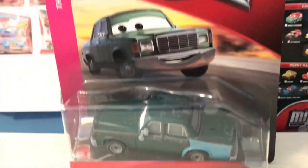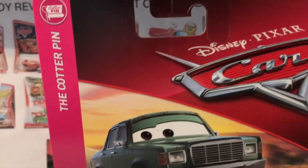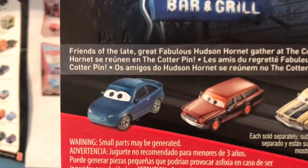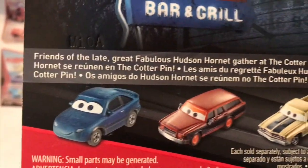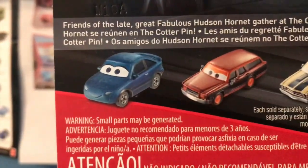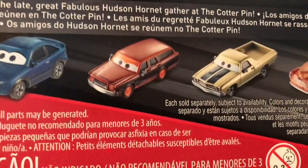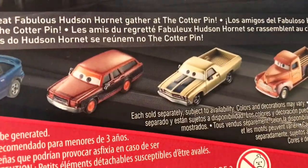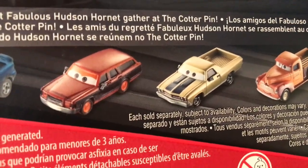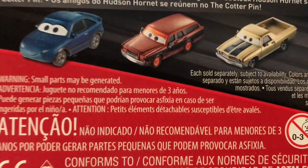Welcome back to yet another review. Today we're taking a look at Vandon or Vandon Kerr. He appeared in the Cotter Pin in Cars 3 — those of you wondering who is chatting it up with Bill Revs. On the back of the packaging: friends of the late great Fabulous Hudson Hornet gather at the Cotter Pin. You'd see Jenny Toland, Bill Revs, Andrew Vrooman, and Smoky.